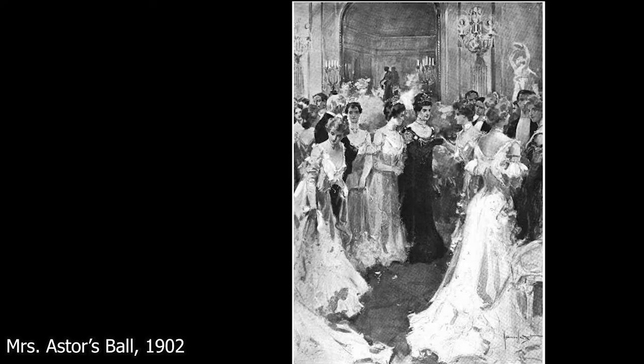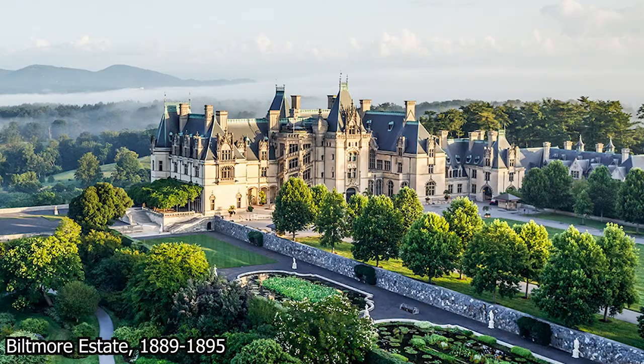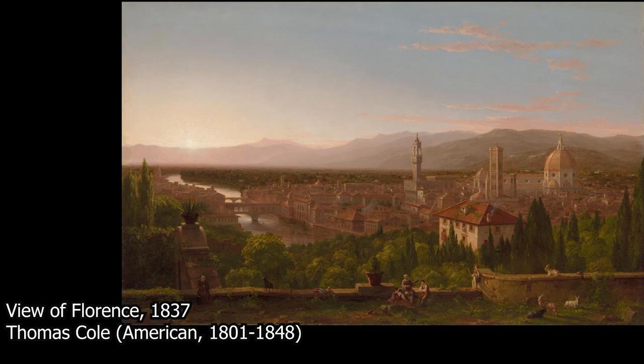Vast family fortunes were made, with names like Rockefeller, Carnegie, and Vanderbilt still known to this day. Americans were now among the richest people in the world, but decidedly lacked the aristocratic pedigrees of their Old World counterparts. They made up for this in part by adopting trappings such as horseback riding, yachting, art collecting, and architecture on a grand scale. Not just any art and architecture would do — the Americans were captivated by a specific time period in European history: the Renaissance.